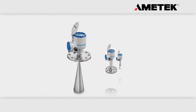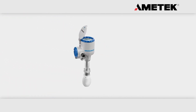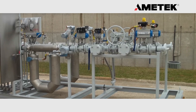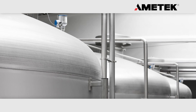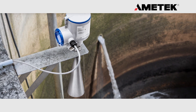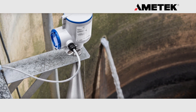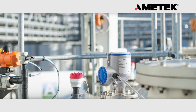Drexelbrook is expanding its full FMCW radar portfolio with two new device lines in the 24 GHz and 80 GHz range. Whether at 10, 24, or 80 GHz, every application can be satisfied by Drexelbrook. Thanks to the excellent performance of the 24 GHz level transmitters, it is already possible with this frequency to cover a broad range of applications, from basic to more difficult and challenging ones.